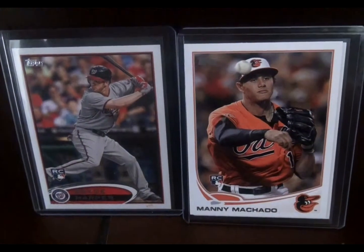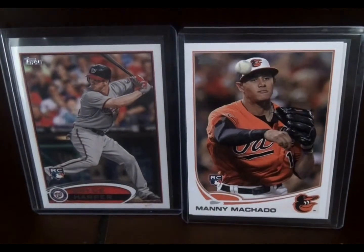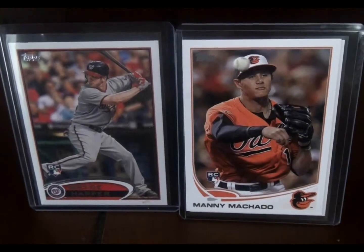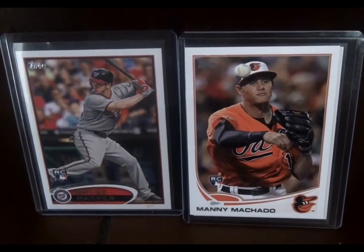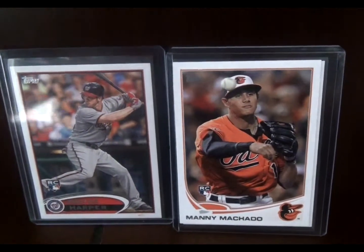Hey, what's going on y'all? SK Sportsguards here with another video for ya. In light of the recent hoopla over the signings of mega superstars and bad boys Manny Machado and Bryce Harper, I thought I would dig through my baseball card collection and see exactly what I've got for these two players. I found some doozies, so I'm going to go over them with you real quick.